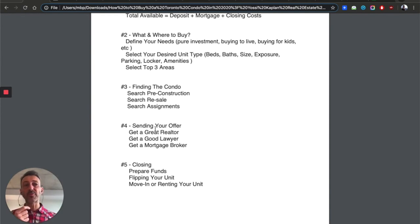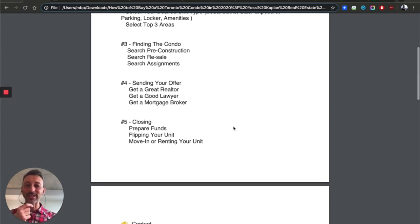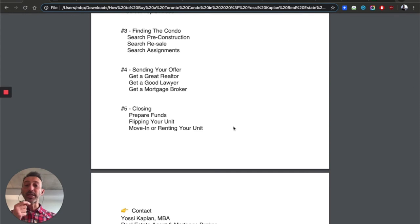Get a good realtor — someone who understands assignments, resale, and pre-construction. Ask them: have you done assignments before? Give me examples. Ask a couple of questions to verify they're comfortable with the material. After a few years of experience, you get the knowledge. Then get a good lawyer.